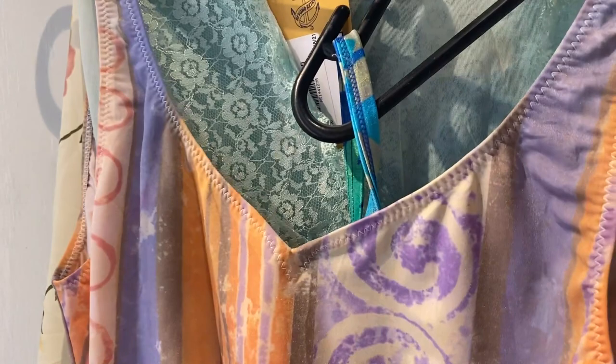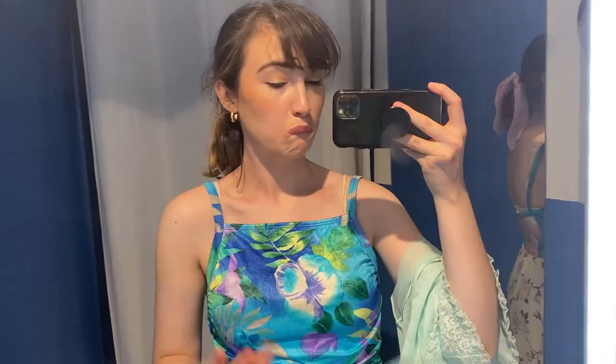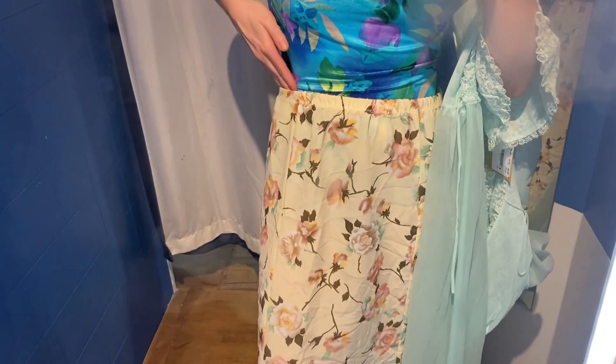Got a couple of swimming costumes, this nightgown, some jeans and two skirts. This is quite cool though. And then this is a little bit see-through, if you can see.